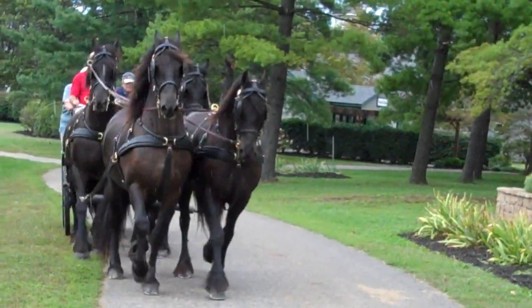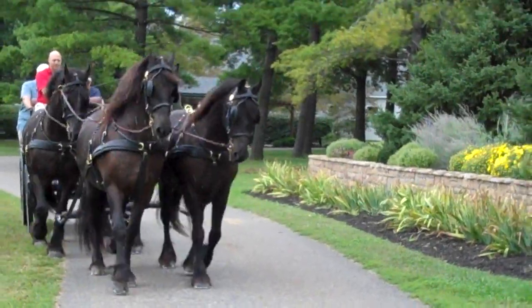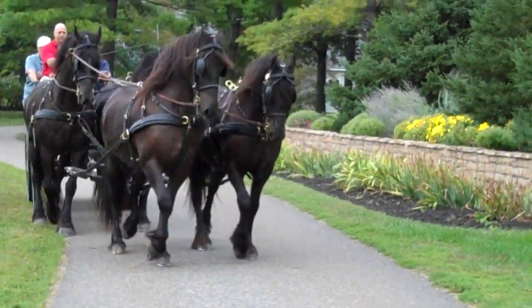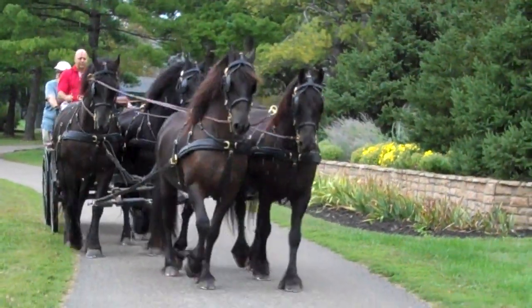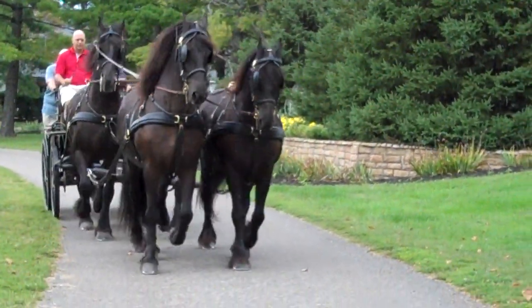The Frisian is a Dutch breed of carriage horse, which was developed in Friesland. They usually stand around 15 to 16 hands tall, and all of the Frisians you'll see are black.